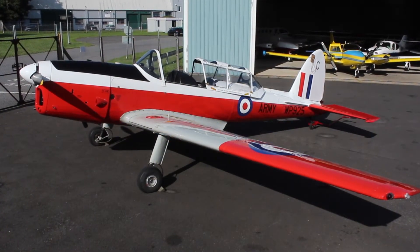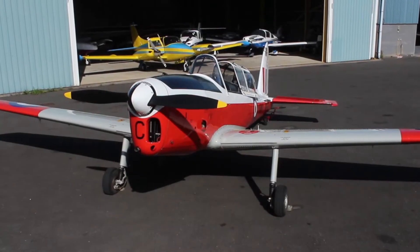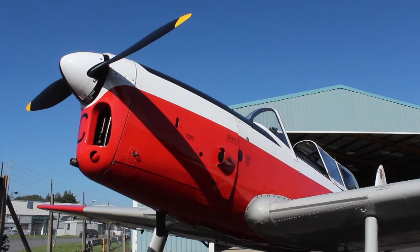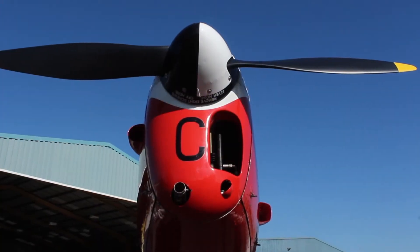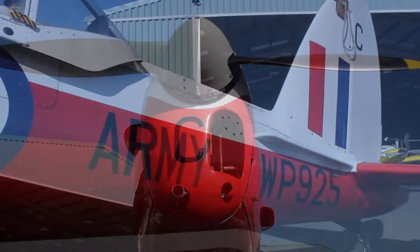D.H.C.1 de Havilland Chipmunk, Whiskey Popper 925, was made at Hatfield in 1952 and joined the RAF in January 1953. In 1962 she was transferred to the Leeds University Air Squadron at RAF Dishforth, and then later in 1966 she was transferred to the Army Air Corps at Middle Wallop and used as a trainer until 1997.